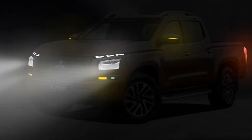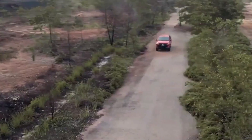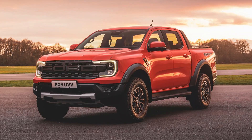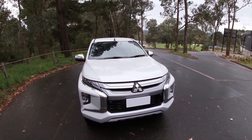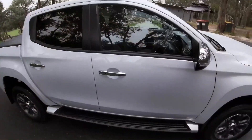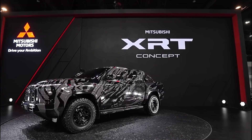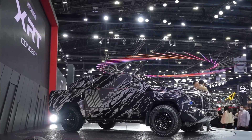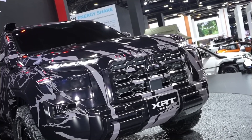Right now, high-end utes are the norm, and double cabs are increasingly doubling their duties as family cars. Mitsubishi seems to be following this trend, as the thinly camouflaged concept appeared to be a flagship model aimed to compete with the Ford Ranger Raptor and the upcoming Toyota Hilux GR Sport. But there are already some signs Mitsubishi doesn't seem to have gone quite far enough — the company appears to have inexplicably stuck with drum brakes, whereas each new pickup introduced in the past year is equipped with four-wheel disc brakes, either across the range or at least on flagship models.